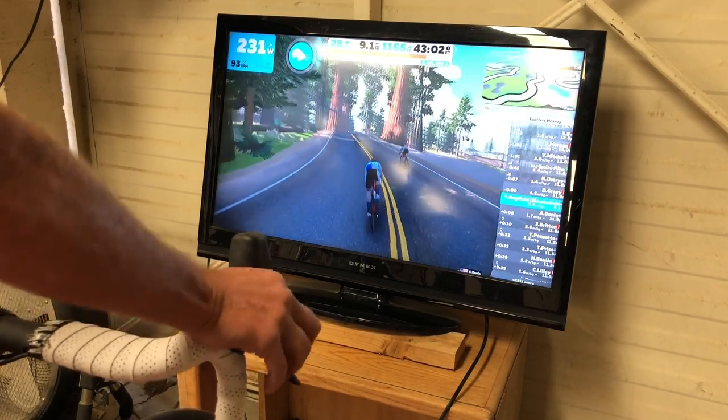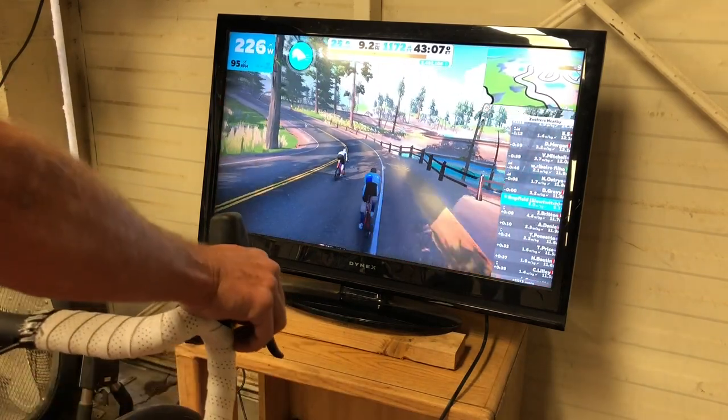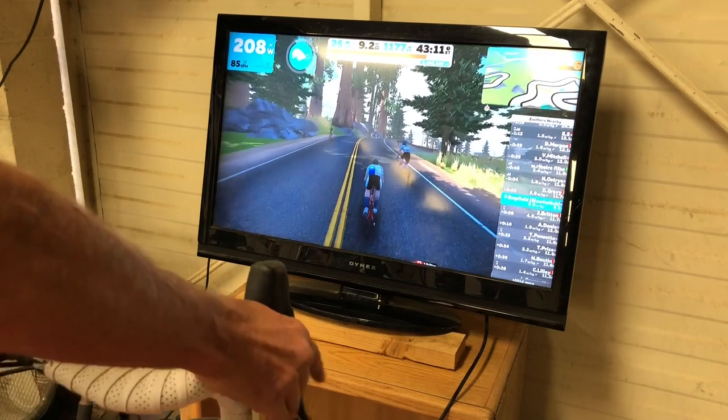I'm in Titans Grove right here and I got passed by somebody that I'm having a hard time keeping up with. Here's how I'm keeping pace with them, just by riding the tangents using the steering function.